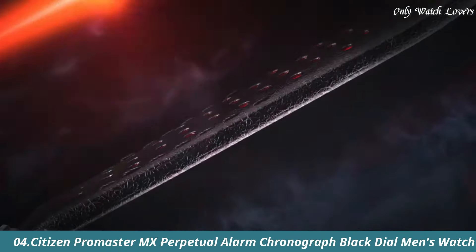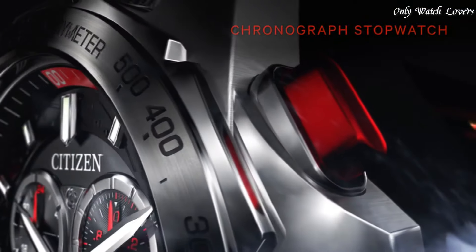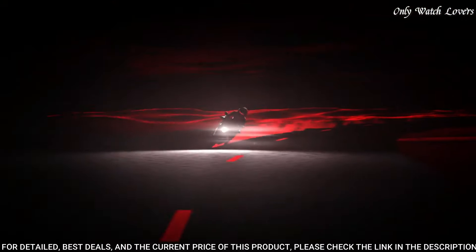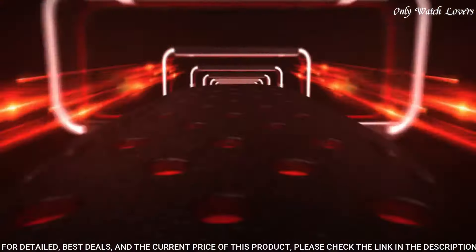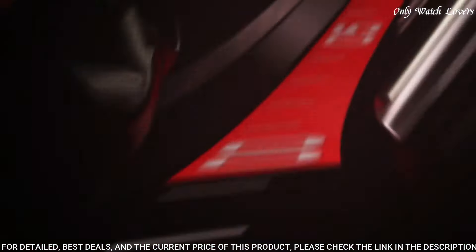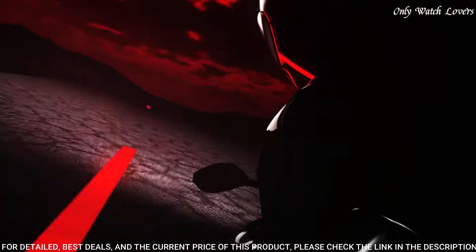Number 4: Citizen Promaster MX Perpetual Alarm Chronograph Black Dial Men's Watch. Silver tone stainless steel case with a black leather strap. Fixed silver tone stainless steel bezel. Black dial with silver tone hands and index hour markers. Dial type analog. Citizen caliber EcoDrive E820 movement.